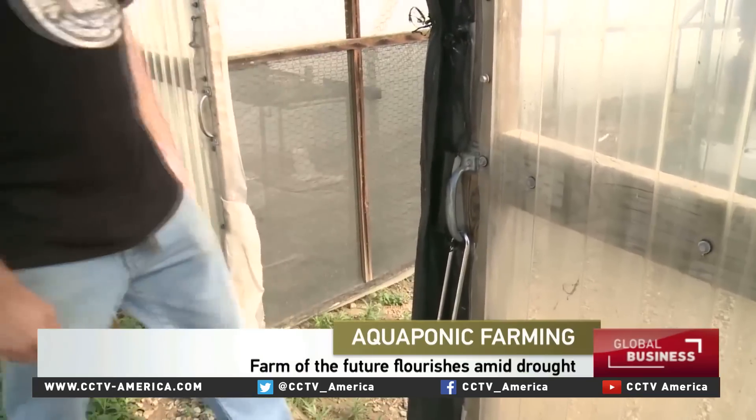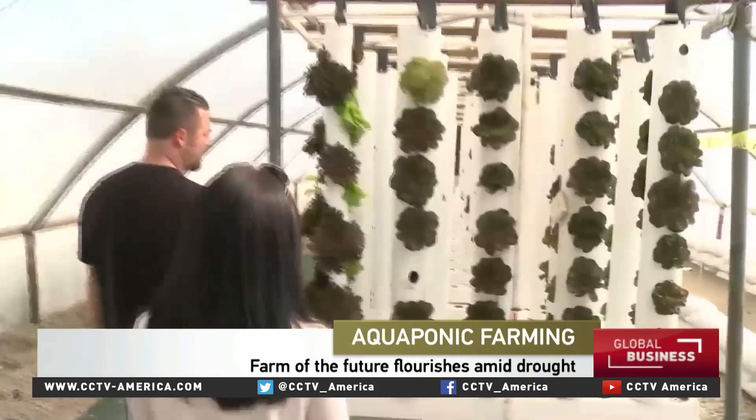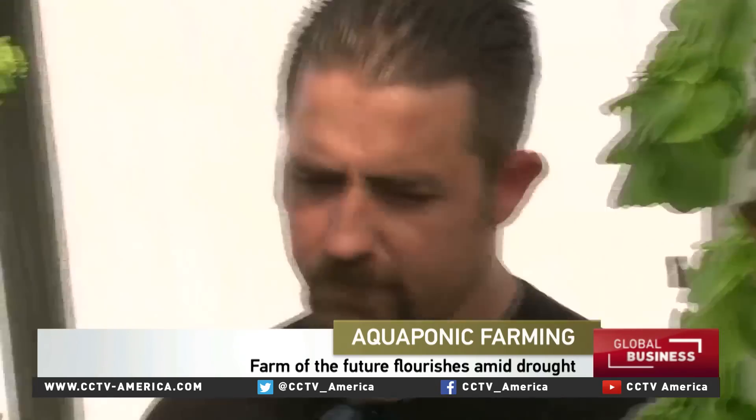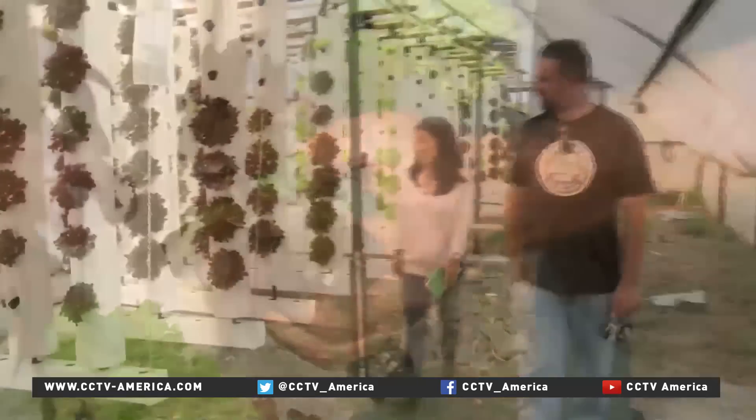A few loves of my life. They are just beautiful. This is the world of Adam Navidi: chef, inventor, farmer, and mastermind behind Future Foods Farms.